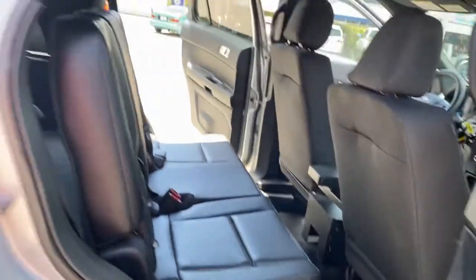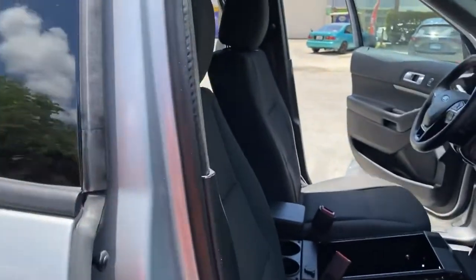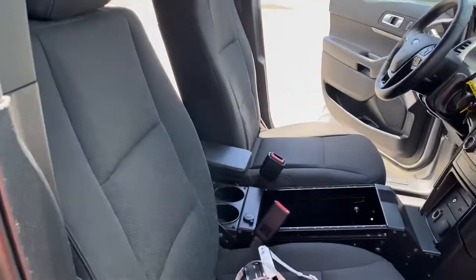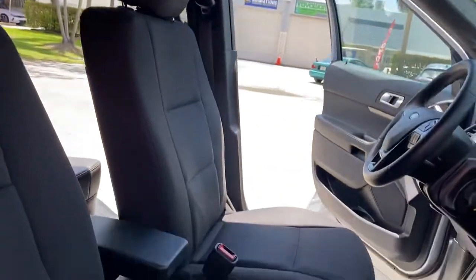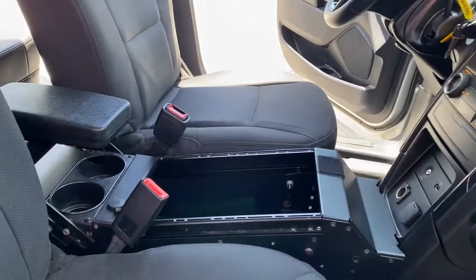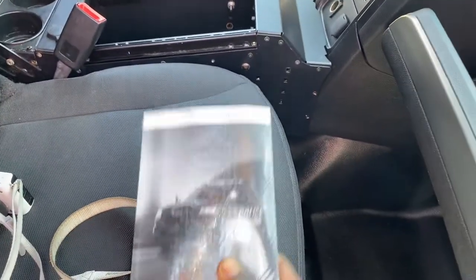Rear area is nice and clean. Passenger seat is like new. Also has the original books and manuals in there.